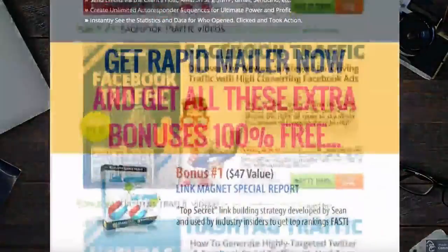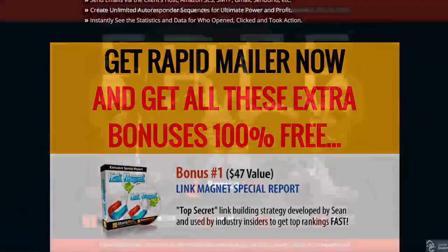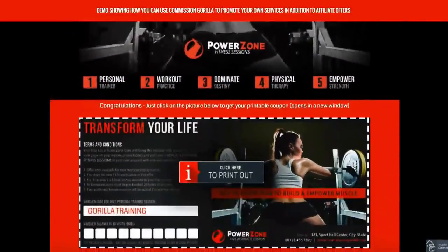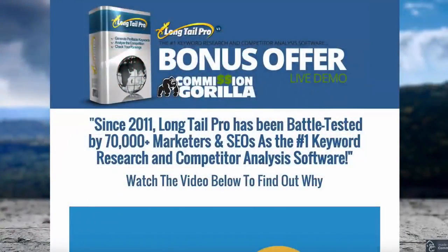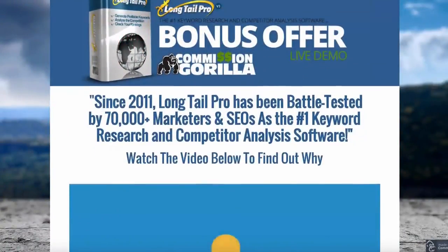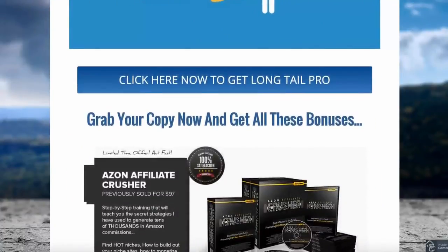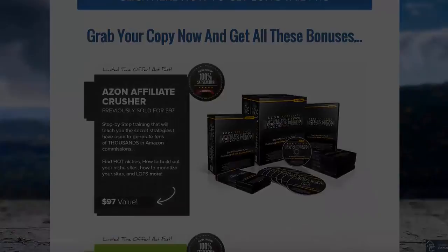That could be the difference between a few hundred dollars and several thousands of dollars in extra commissions from your promo, or even several places up on a prize money leaderboard. But most affiliates don't add value to their promotions because it simply takes too long to build the promo pages out.